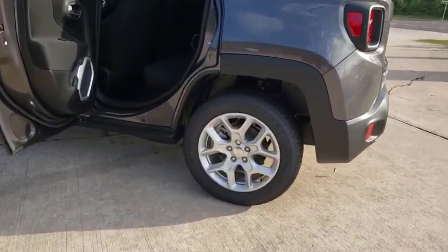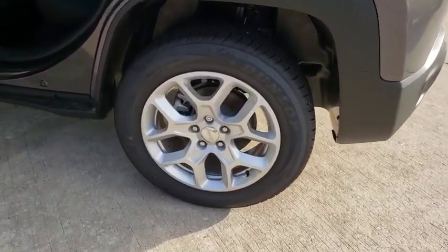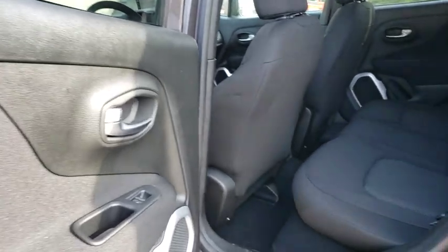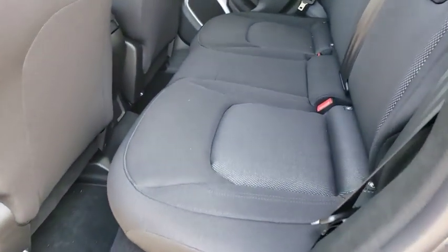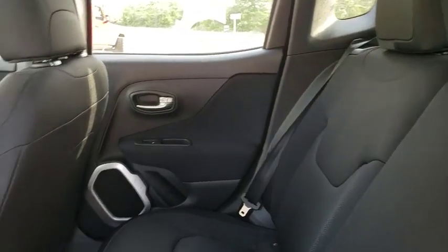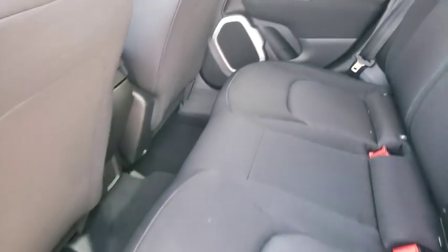Here are some of this vehicle's great options: backup camera, keyless entry, anti-lock braking system, steering wheel audio controls, traction control, stability control, Bluetooth, power steering, adjustable steering wheel, floor mats, four-wheel disc brakes, and keyless start.